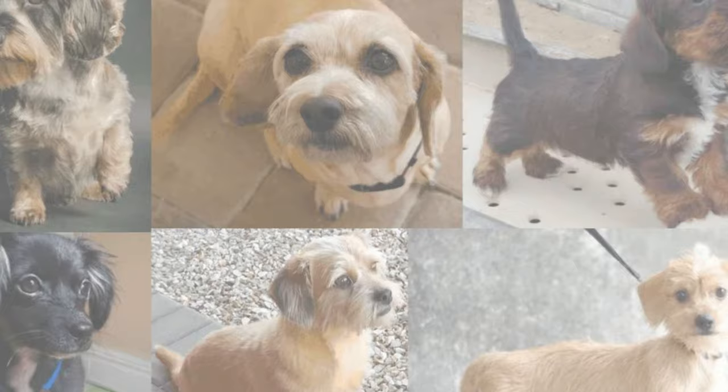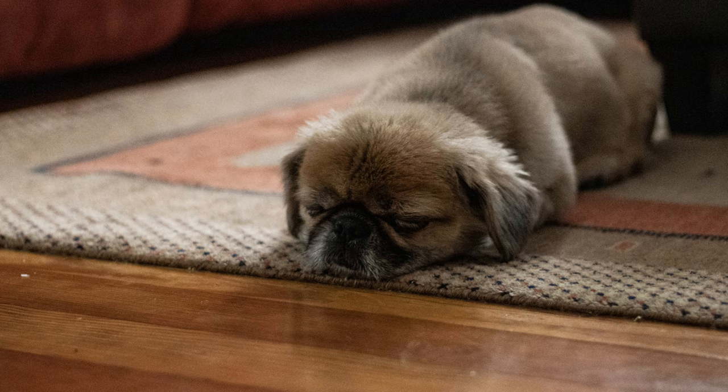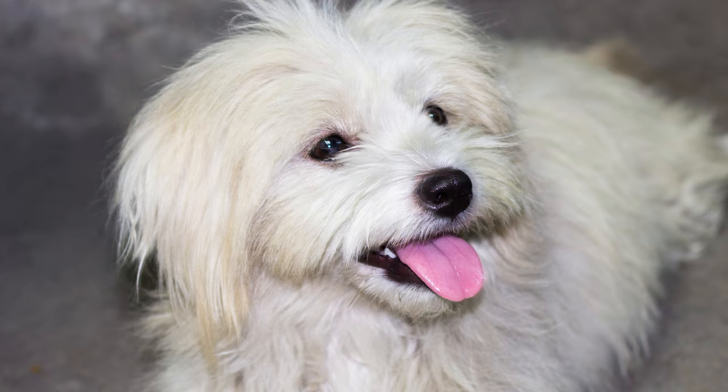Like all breeds, Shweeneys may have some health considerations. Potential issues can include joint problems, dental concerns, and eye conditions. It's crucial to visit the veterinarian regularly to catch any health problems early on and ensure your furry friend leads a long and healthy life.